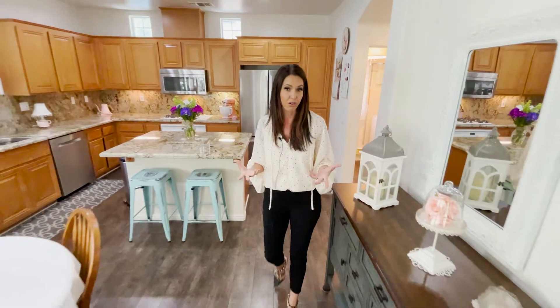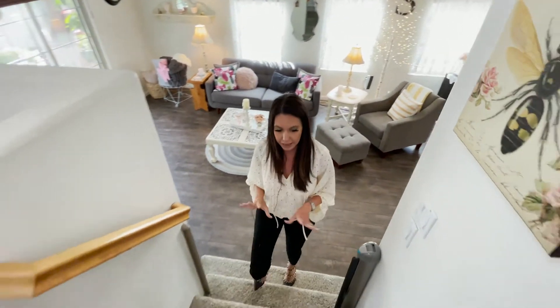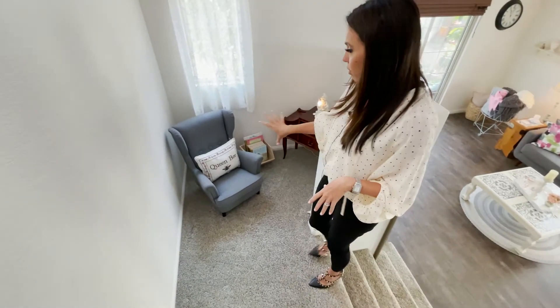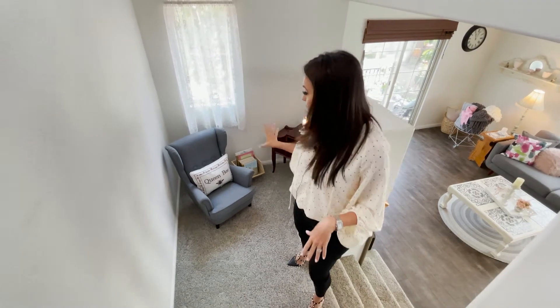It is tri-level, so we are going to head upstairs before I take you out on that little balcony. The stairs all have the plush carpet, which I love. Look at this little corner — isn't that adorable? They've got a little reading corner. You can do a little mini desk, whatever you want — it's very functional.